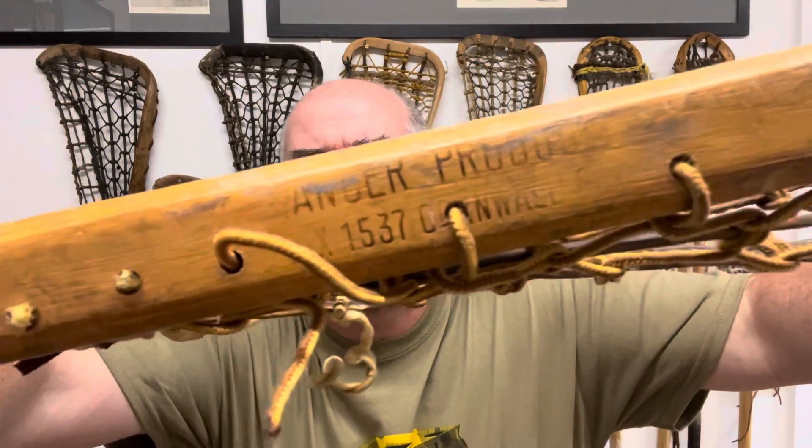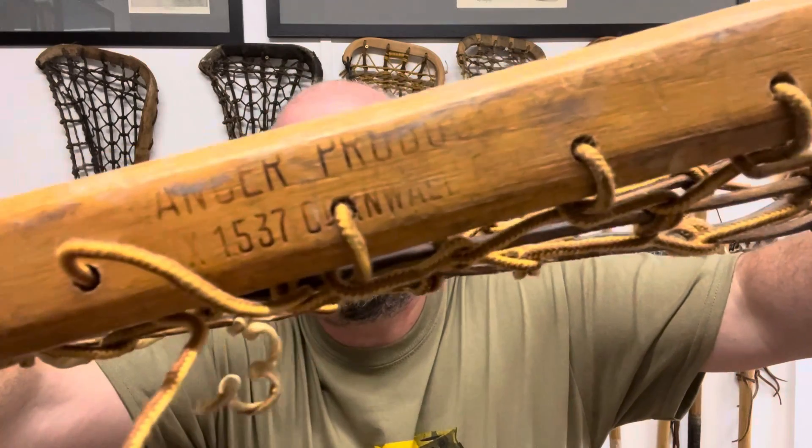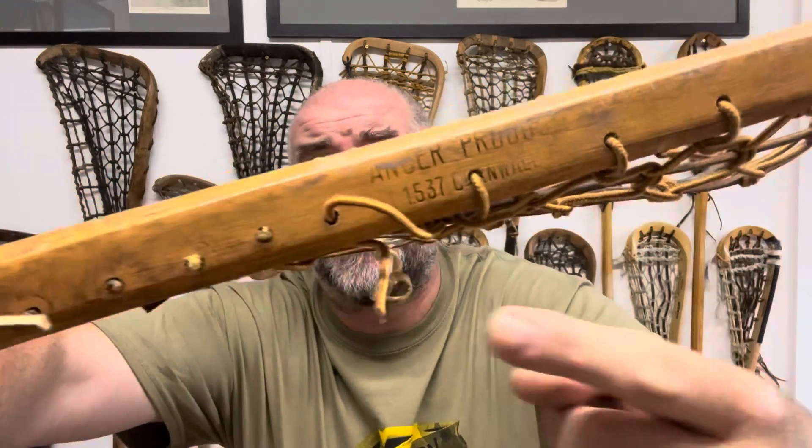It's a Lancer. There's the Lancer Products, Cornwall, Ontario — and I guess that is the zip code for Cornwall. Something that kind of strikes me: I do have one of these which has been reconditioned at home and it's a fantastic stick, really, really nice. These Lancer sticks, they've just got really, really long skinny heads — really long.